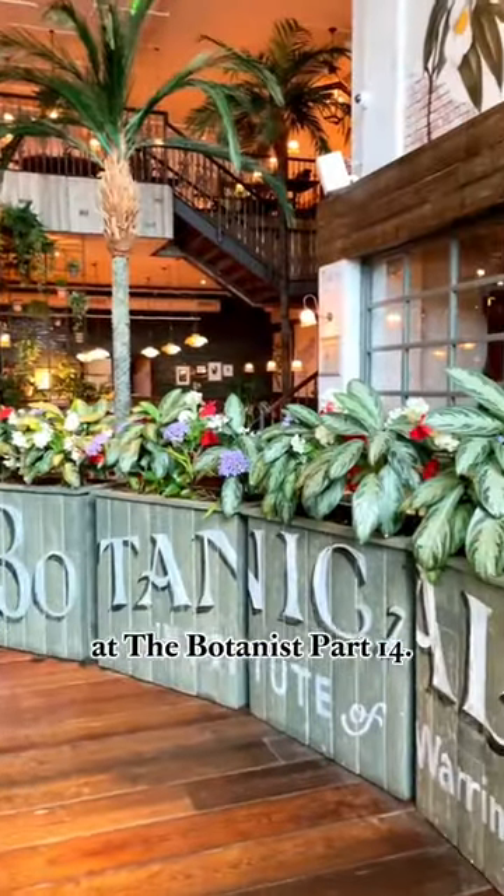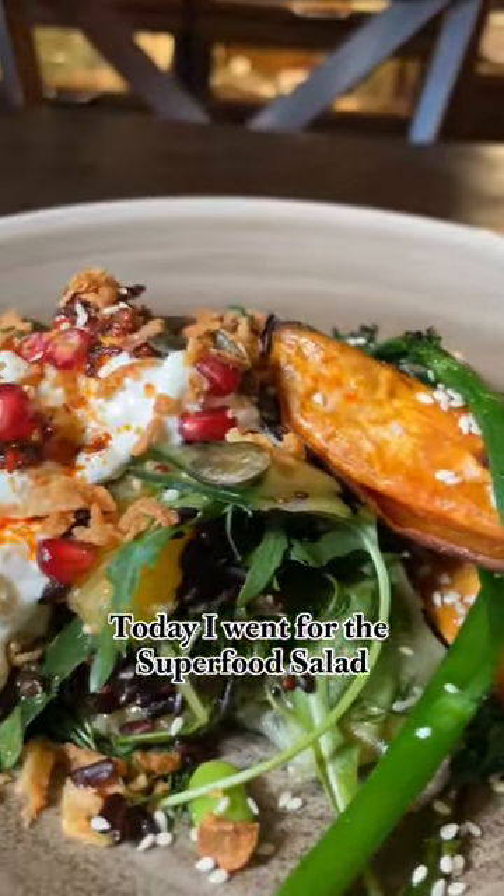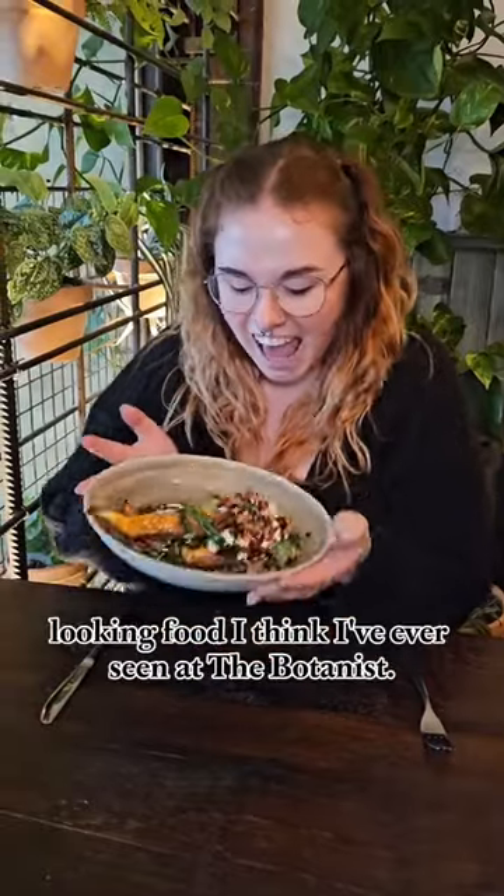Welcome back to trying everything at the Botanist, part 14. Today I went for the superfood salad. This was the most vibrant looking food I think I've ever seen at the Botanist.